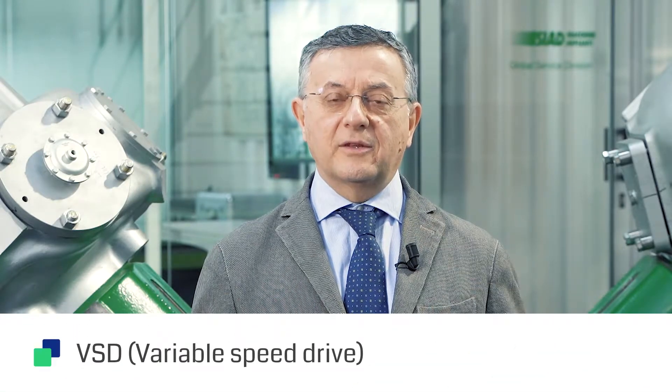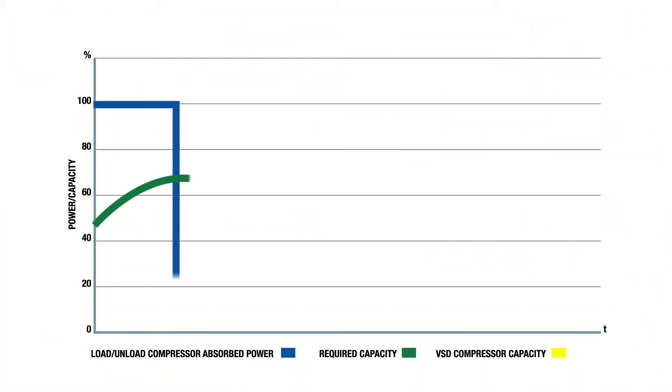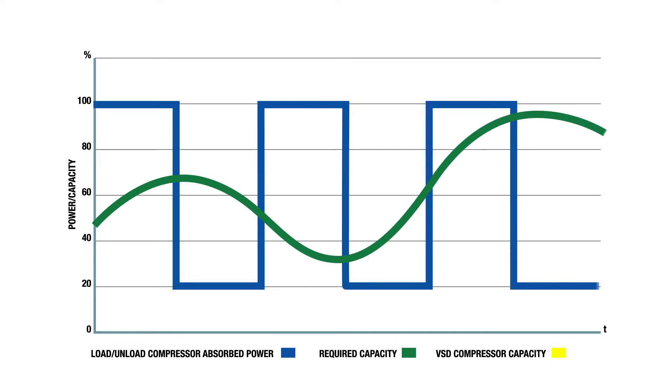We have different options concerning energy saving, the first option being with variable speed drive. From the graphic you can see the blue curve of a compressor working in load-unload conditions without a variable speed drive. The green and yellow curve instead shows the compressor working under the effect of a variable speed drive. With the inverter device, which regulates the frequency on the power supply, the compressor motor will operate at variable speeds.